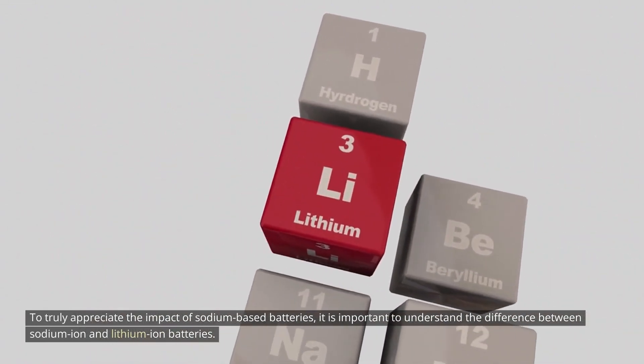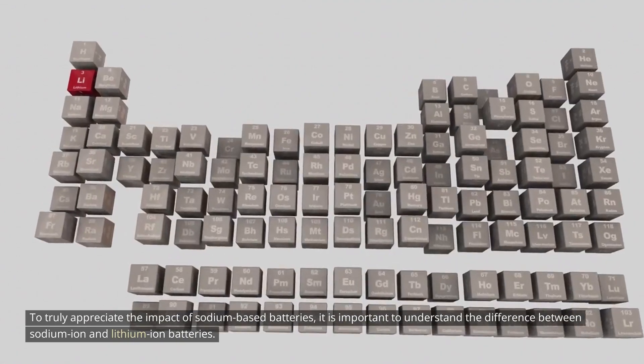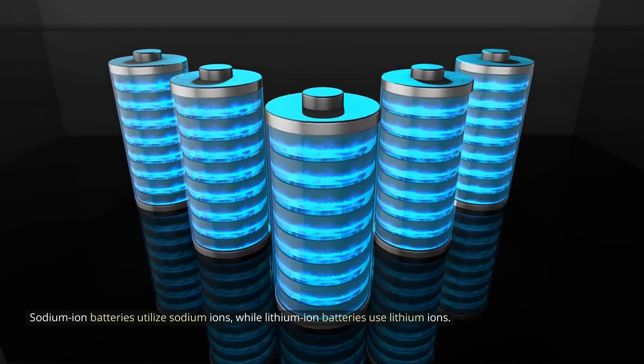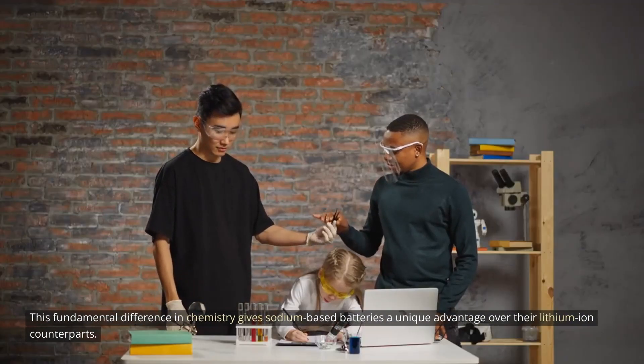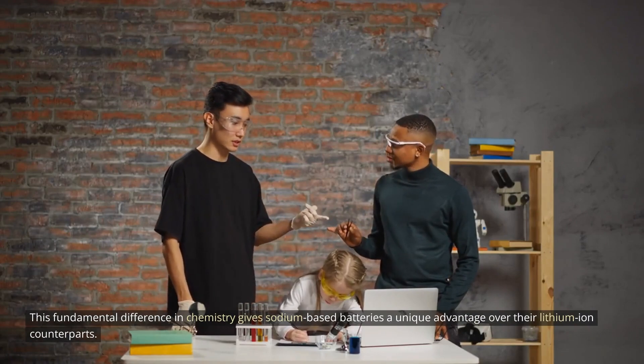To truly appreciate the impact of sodium-based batteries, it is important to understand the difference between sodium-ion and lithium-ion batteries. While both types of batteries store and release energy, the key distinction lies in the materials used for the positive and negative electrodes. Sodium-ion batteries utilize sodium ions, while lithium-ion batteries use lithium ions. This fundamental difference in chemistry gives sodium-based batteries a unique advantage over their lithium-ion counterparts.